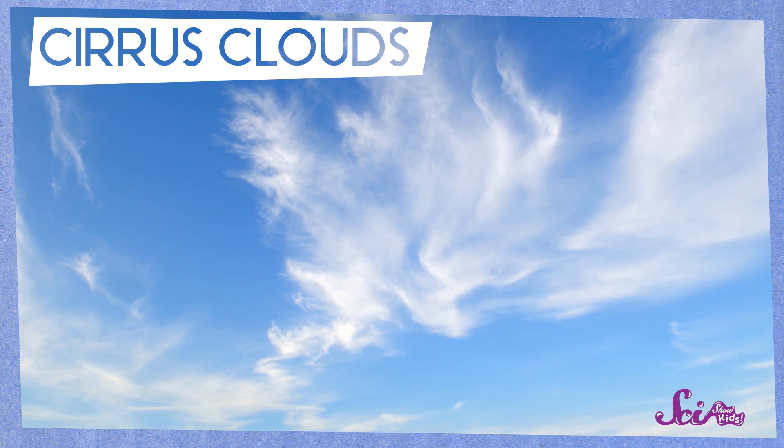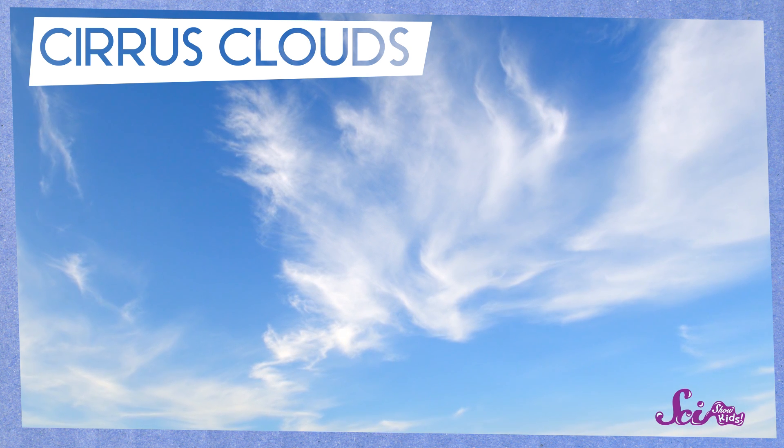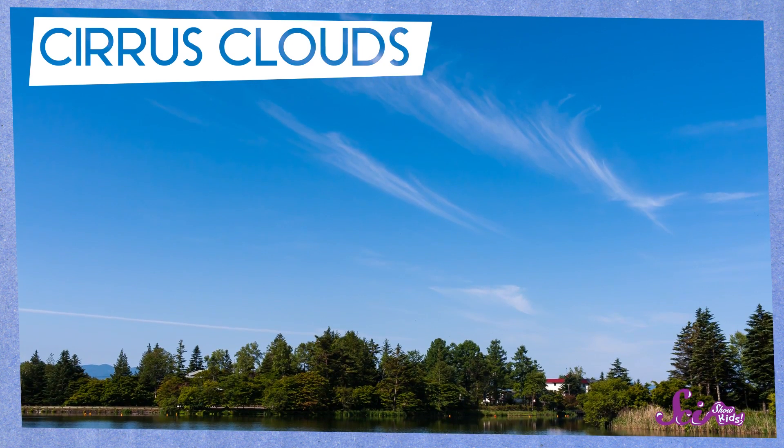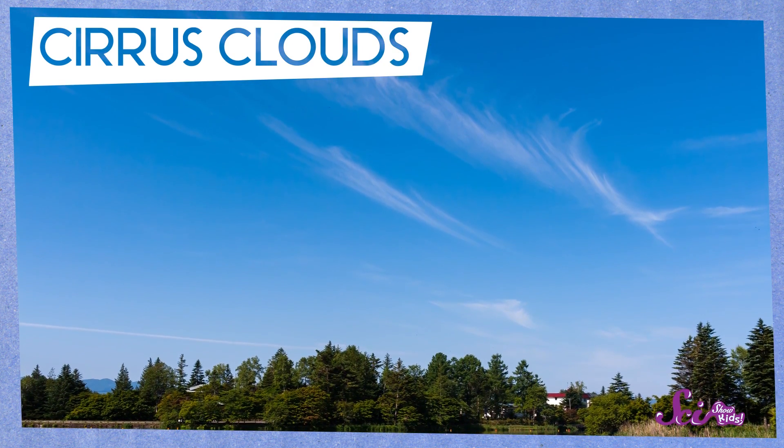And the last kind of cloud we learned about are cirrus clouds. These are thin, wispy clouds that look like thin ribbons. They form a lot higher in the sky than stratus and cumulus clouds. And when you see them, it often means that you could expect nice, dry weather.